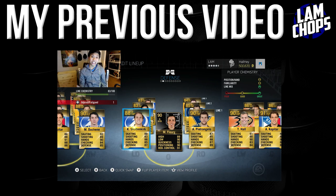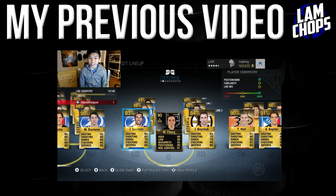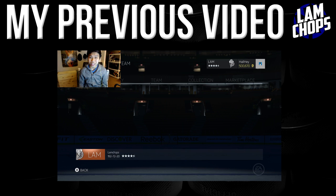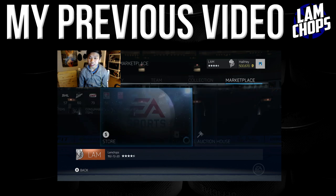Quick note — this is the same lineup and I have not changed it. The third left defenseman is Jason Garrison so he's going to be active for now. Marc-Andre Fleury is tired as well so I'm going to put in Henrik Lundqvist as the starter.